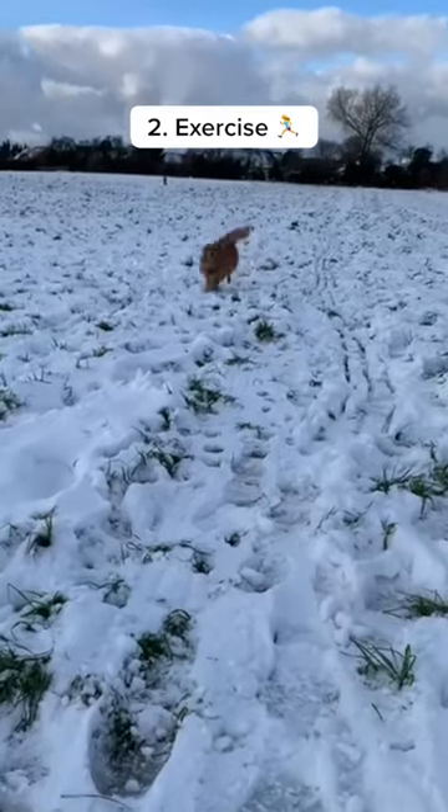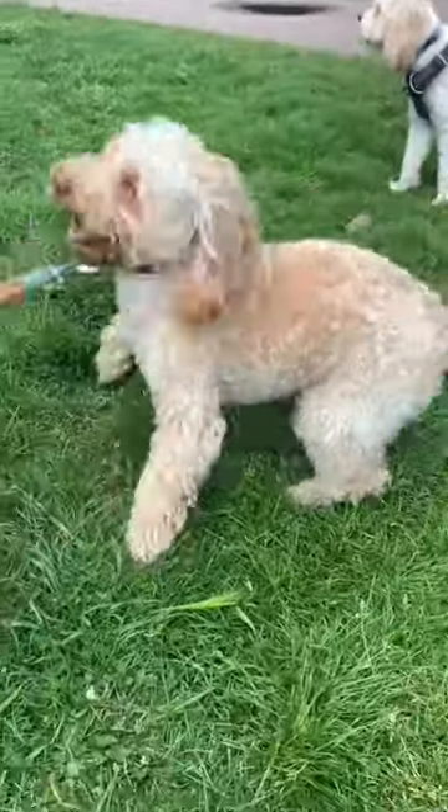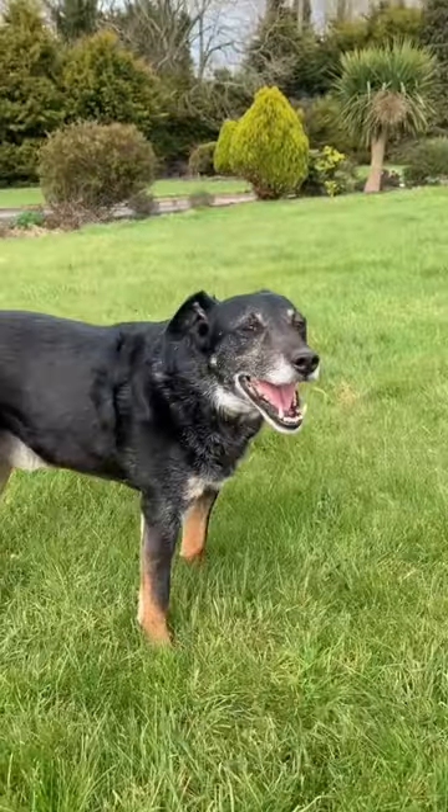2. Incorporate some sort of high-intensity exercise into their routine. Steady-state walking is amazing for their health, but getting periods of exercise through the week where you really get their heart rate pumping is excellent for longevity. 20-30 second bursts of running on grass followed by equivalent periods of rest will do wonders for your dog's cardiovascular health, a key foundation of a long healthy life.